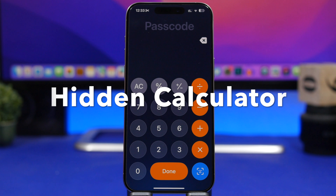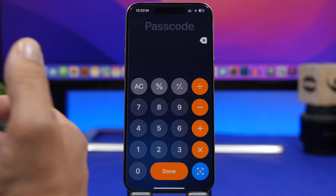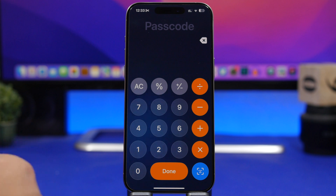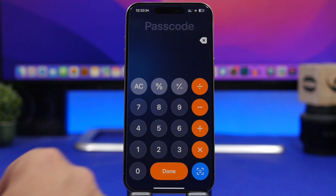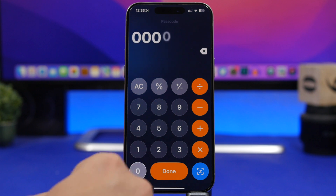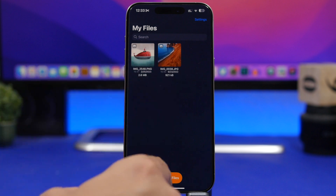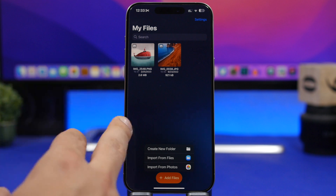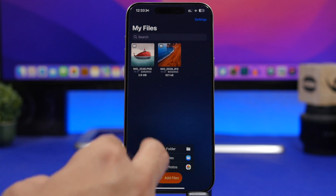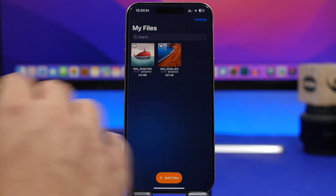Last but not least is Hidden Calculator. It looks like a calculator but it actually allows you to hide your files and photos. You can set a passcode when you install the app or use Face ID. Once you enter your passcode and tap done, it opens your hidden files. You can tap the plus button to create a new folder, import files from the Files app, or import from the Photos app and have everything hidden right inside this app.